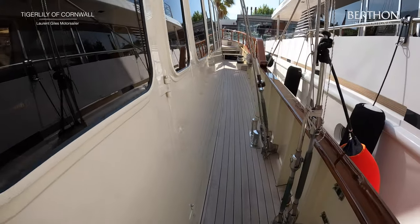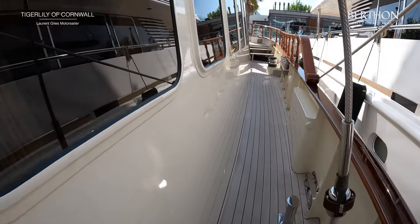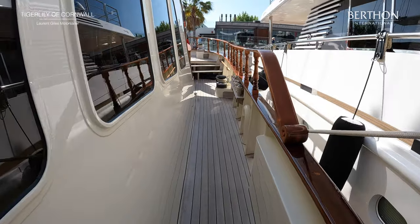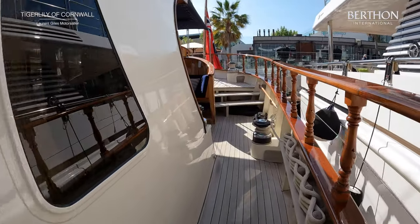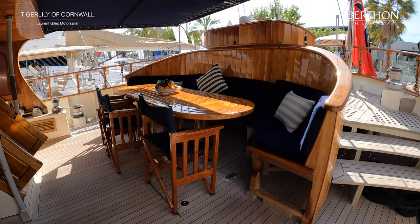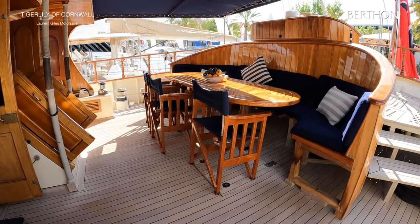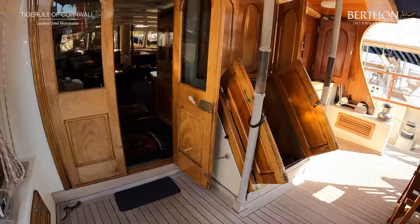And then we're walking aft. You see that door access from the deck saloon out onto the deck. Wonderful acres of gleaming varnish, just all refinished by her crew. She's just getting ready for her first cruise of the season after the show. And now here is a wonderful aft deck which is totally secluded from the dock and a great place to spend time. So now we're going to have a look inside.